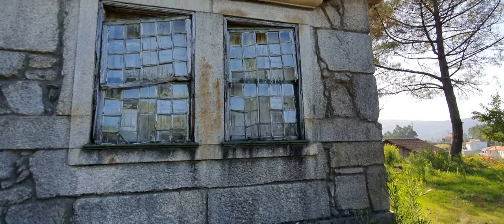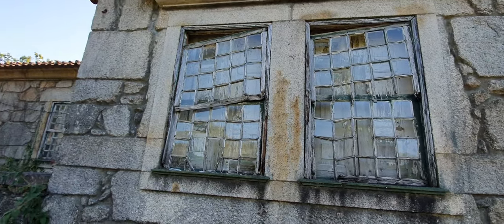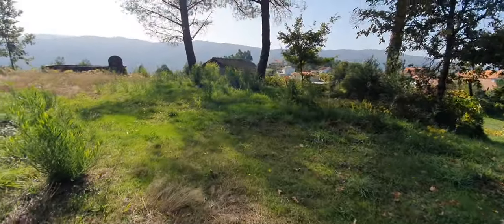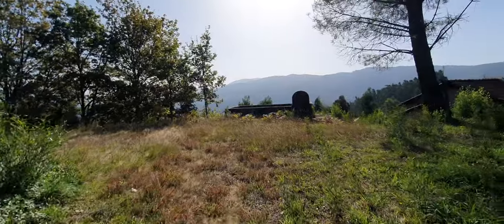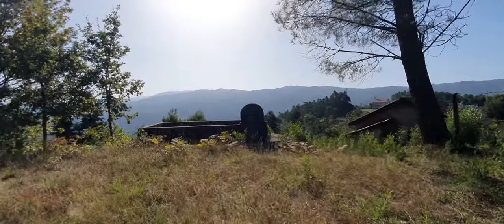This whole place — littered, Portugal's full of places like this. Look at those windows, absolutely amazing. Someone once loved this place. Beautiful view.